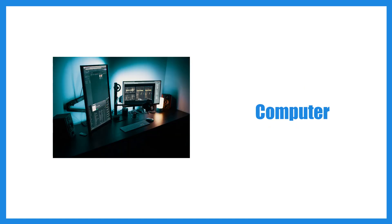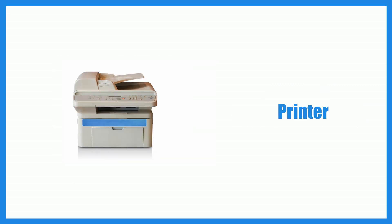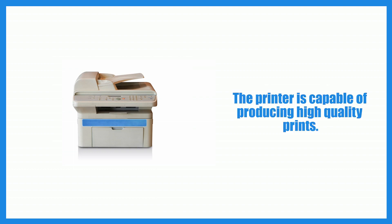Computer. I use a high-performance computer for graphic design work. Printer. The printer is capable of producing high-quality prints.